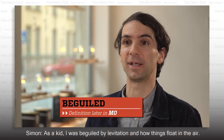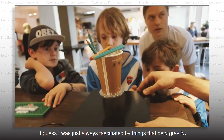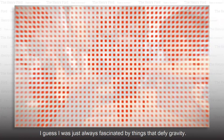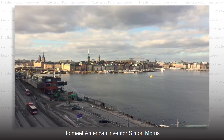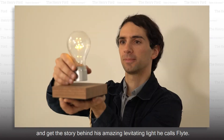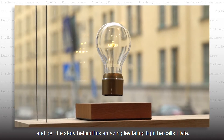As a kid, I was beguiled by levitation and how things float in the air. I guess I was just always fascinated by things that defy gravity. I took a red-eye flight to Stockholm, Sweden to meet American inventor Simon Morris and get the story behind his amazing levitating light he calls Flight.